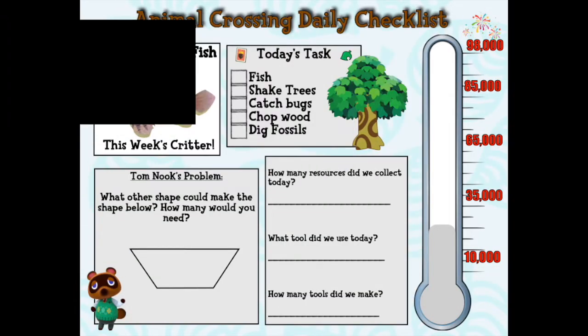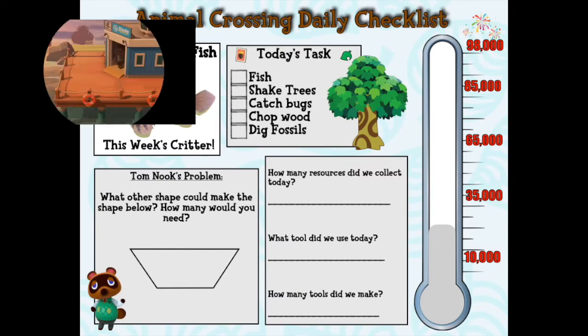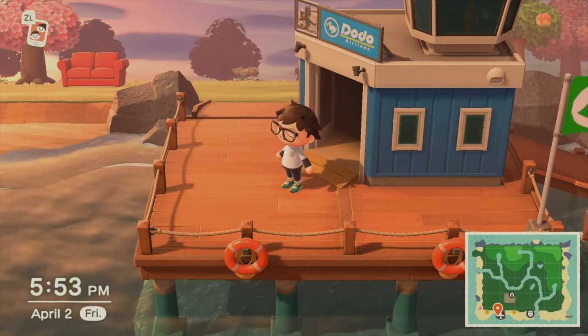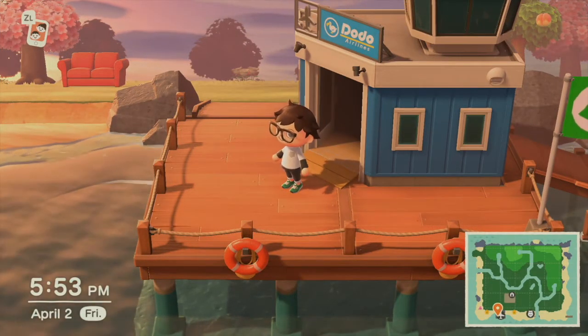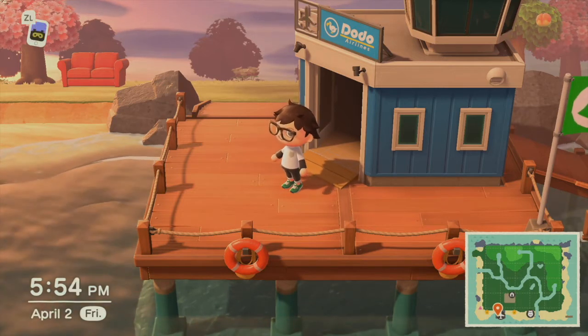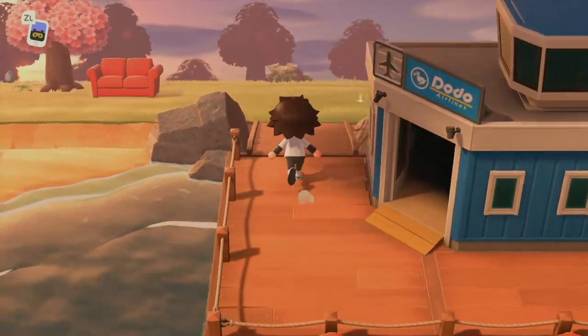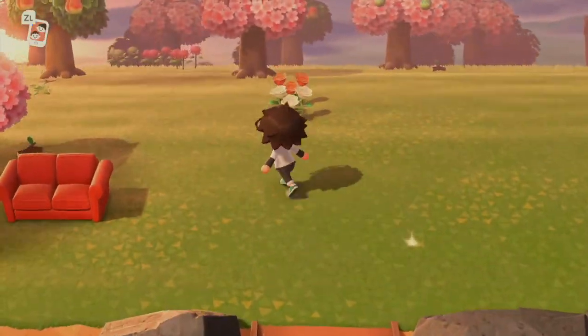The thermometer is going up little by little — how cool is that! We started with no bells and now we're up to about 22,000 bells, which makes us closer to our goal of paying off Tom Nook with our home loan. So this is exciting! Jordan is in the background doing his thing, and we're already back at the airport. Let's go ahead and jump into our problem.